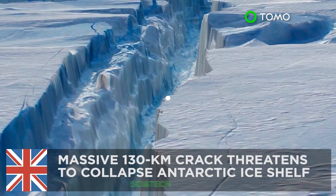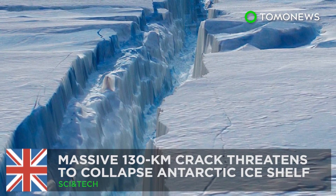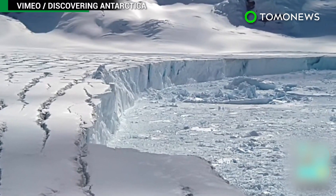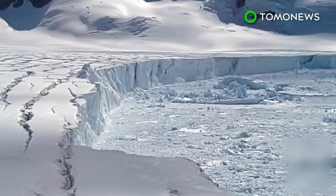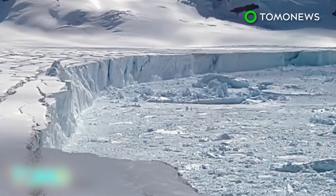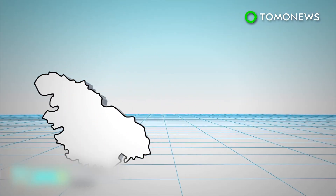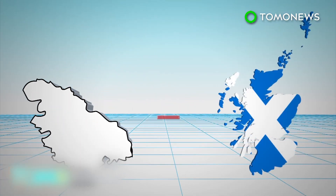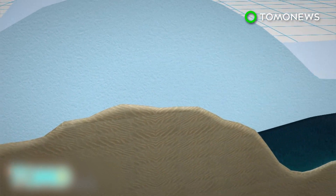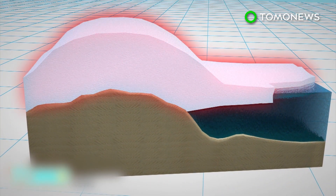Climate change is real. The effects of global warming have reached even the coldest corners of the world and now threaten to collapse Antarctica's fourth-largest ice shelf. The Larsen Sea Ice Shelf sits on the northernmost part of the Antarctic Peninsula and is slightly smaller than Scotland. The entire area consists of a thick sheet of ice that extends from ice caps on land and floats over deep ocean waters.